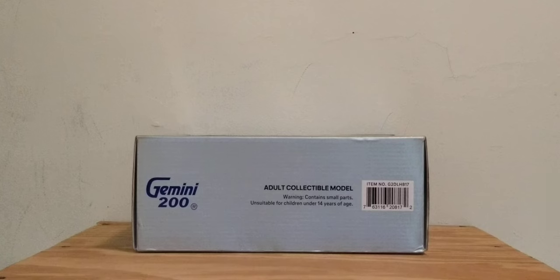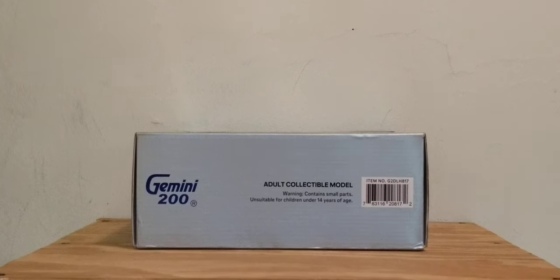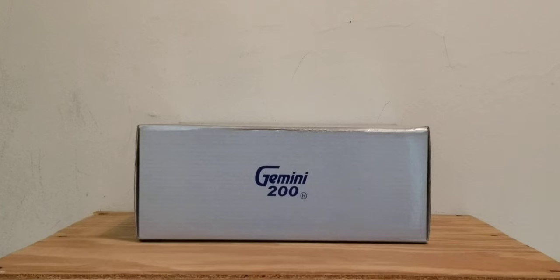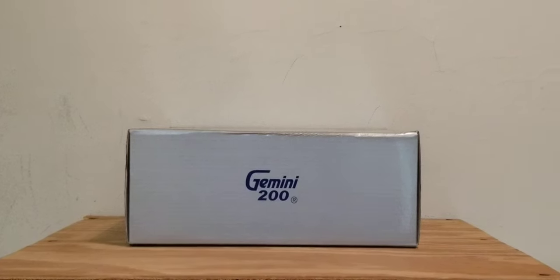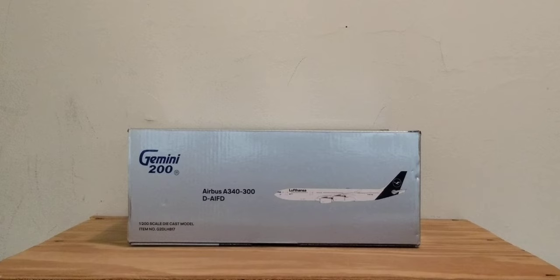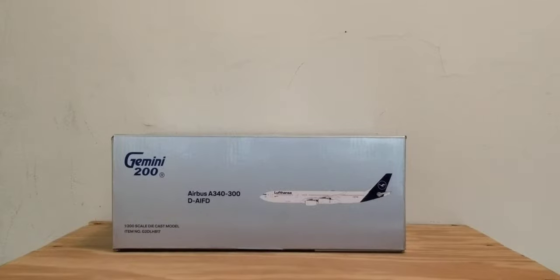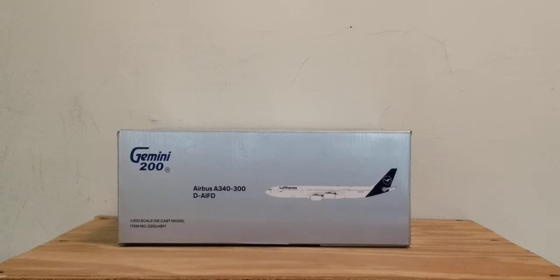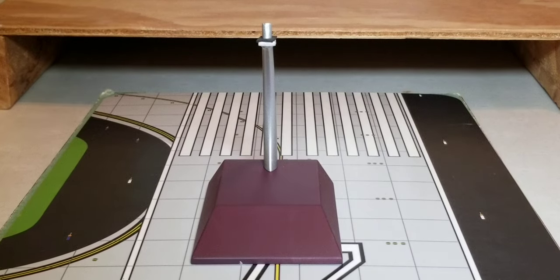On the top of the box you see the engraved blue Gemini 200 decal, the adult collectible model and warning information, and the item number. The bottom of the box features pretty much just the Gemini 200 blue engraved decal. On the left side of the box you see the engraved blue Gemini 200 decal, the 1:200 scale diecast model and item number information, the aircraft type, the registration ship number, and the computer-generated picture of the aircraft. The right side of the box is pretty much the same information as the left side.